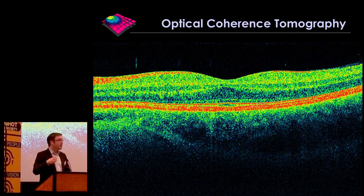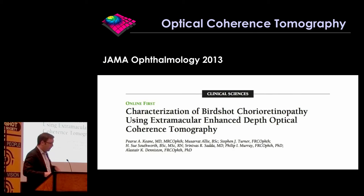We even do OCT commonly in our pediatric populations. We have pediatric uveitis clinics at Moorfields, and we do OCT scans probably sometimes more easily than we would examine them with an indirect ophthalmoscope or some other device. We have been using OCT to try to characterize patients with birdshot chorioretinopathy, and this is work that we first published in 2013, done with Alistair Dennison and Professor Philip Murray and others.